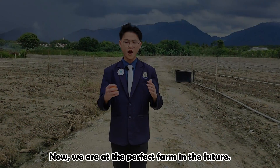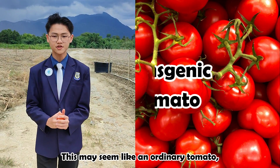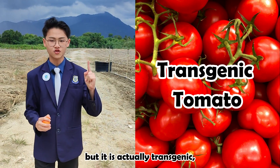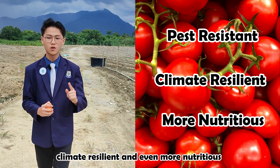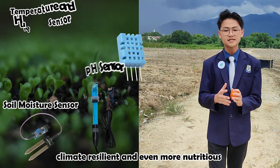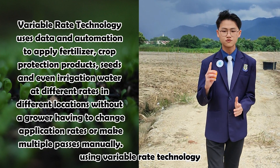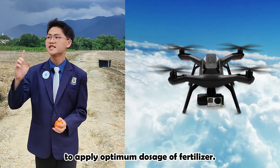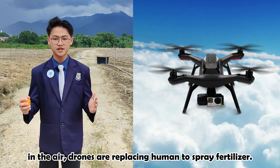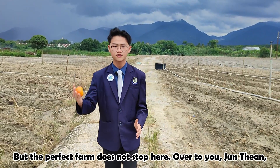Now, we are at the perfect farm in the future. This may seem like an ordinary tomato, but it is actually transgenic, which is more pest resistant, climate resilient and even more nutritious. In the soil, sensors are collecting data using wearable rig technology to apply the optimum dosage of fertilizer. In the air, drones are replacing humans to spray fertilizer. But the perfect farm does not stop here. Over to you, Jun Tian.